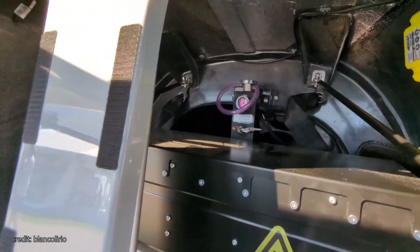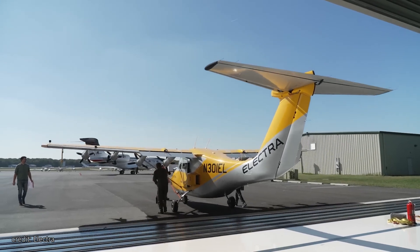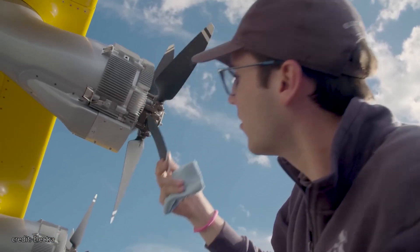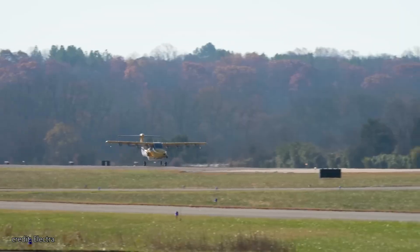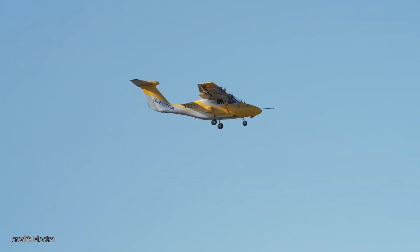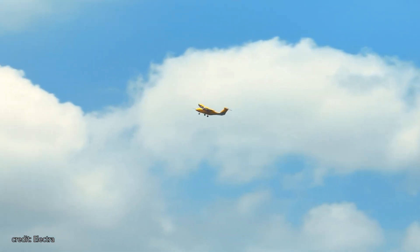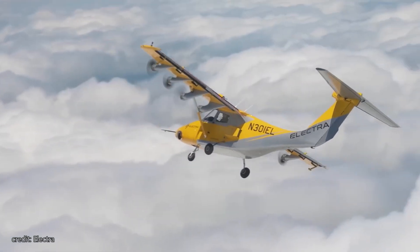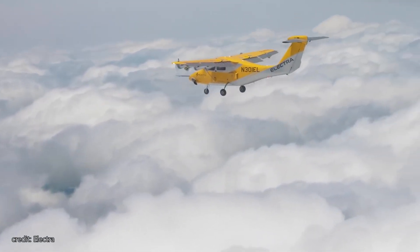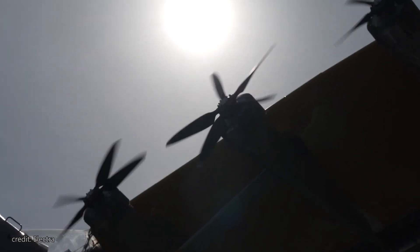It's important to note that this range is not fully electric in the traditional sense. Electra uses a hybrid electric propulsion system where a generator charges the batteries and powers the engines. During takeoff, the system combines generator and battery power for extra thrust, while in cruise mode, the motors can be powered by either the generator or batteries. Where the Electra really shines is in sustainability — as a hybrid plane, it burns 40% less fuel compared to conventional aircraft and produces almost no noise. In a recent interview, J.P. Stewart, vice president of Electra, mentioned that they designed custom propellers to reduce noise and increase thrust.